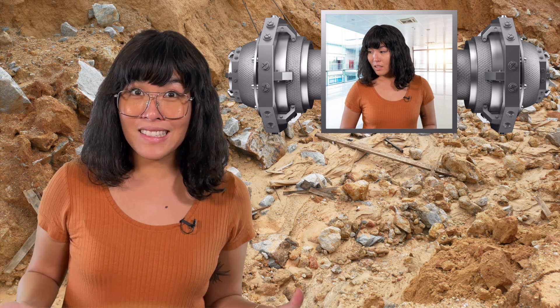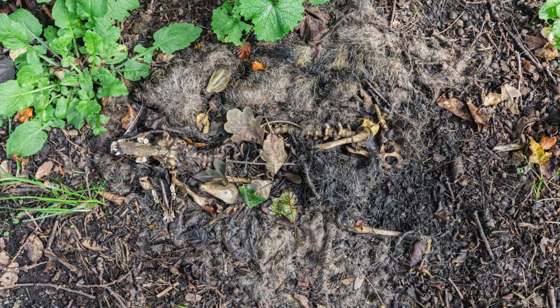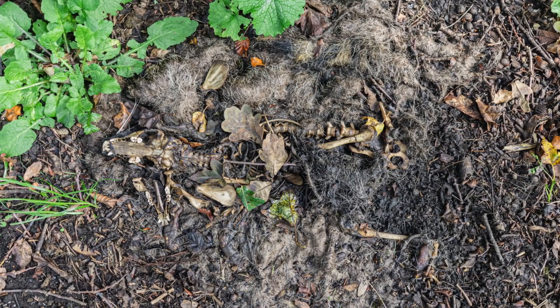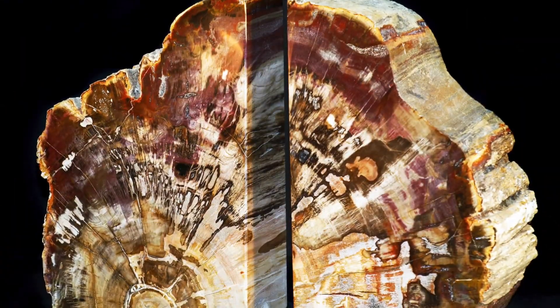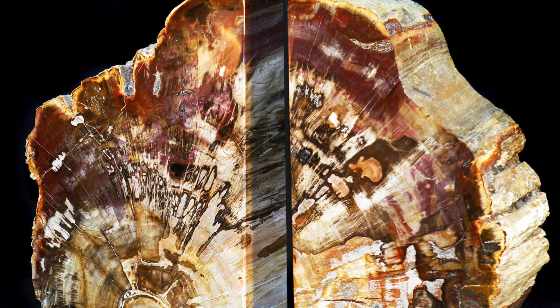Can this happen to any once living tissue? Why are there only bones here? Why only bones indeed — any ideas, geologists? Soft tissues like skin and muscles usually decompose too quickly for permineralization to occur. It's most common in structures like bones, shells, or tough plant material, which have sturdy structures that maintain their original shape.